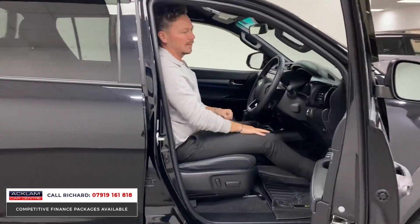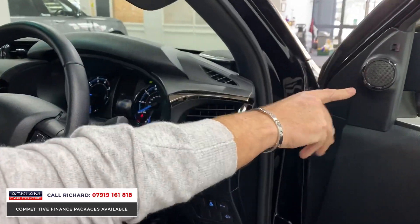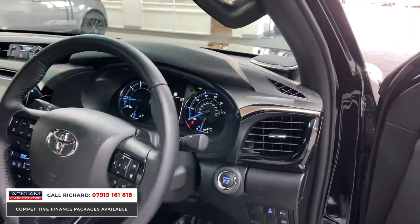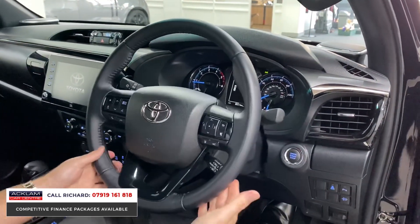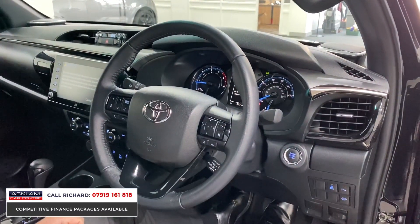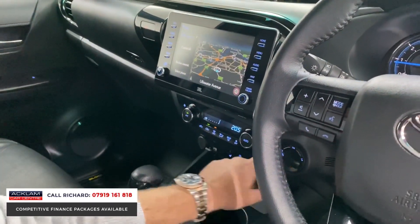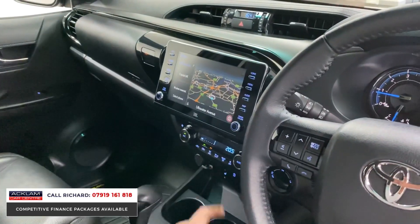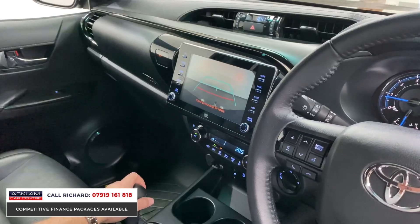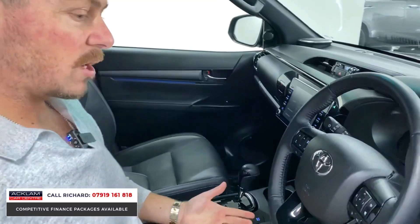Not all of these trucks come with the JBL sound system, but this one's got it — speakers in the door and on the dashboard, which is a big feature. At 8,000 miles, you've still got cruise control, automatic lights, automatic wipers, and multifunction steering with lane departure. Inside, we've got heated front seats, switchable four-wheel drive, digital climate control with air conditioning, navigation, and a reversing camera.